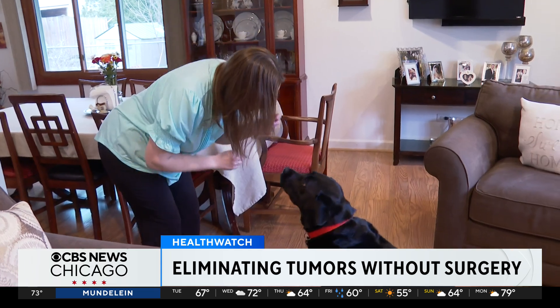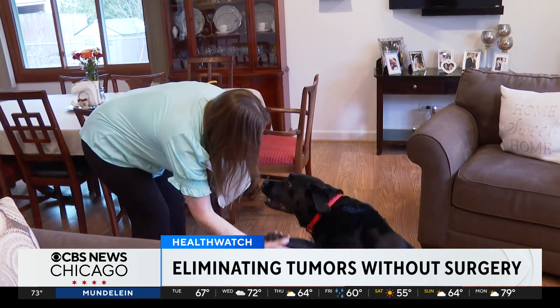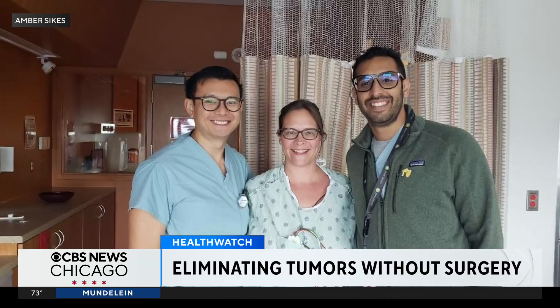But today, one of her liver tumors is gone because of a new procedure pioneered by UChicago Medicine. Doctors destroyed the tumor without even cutting her skin.